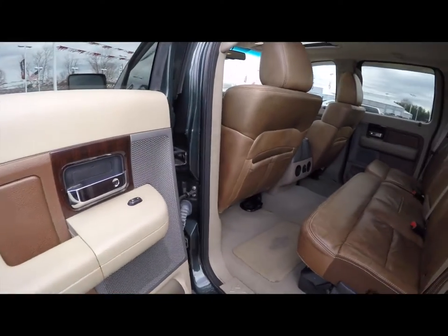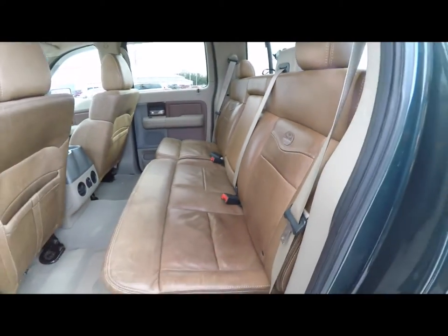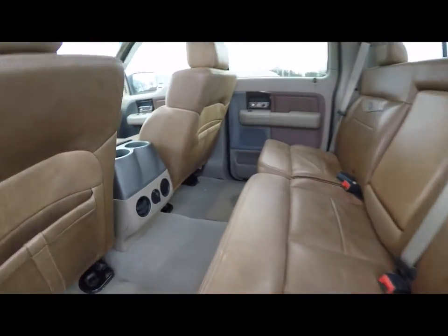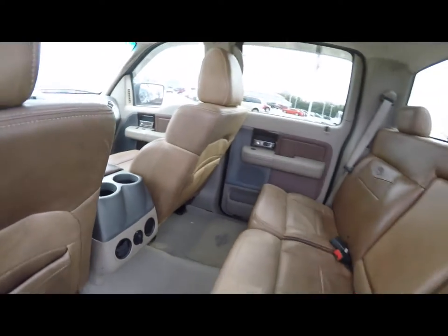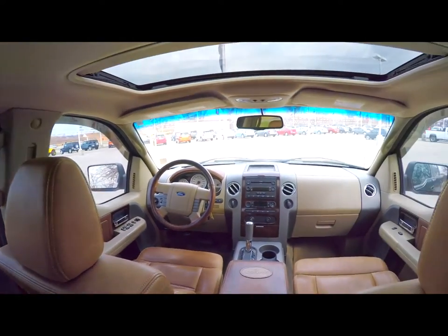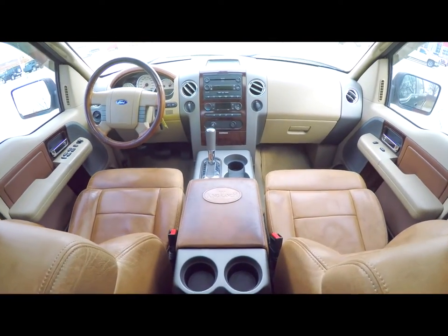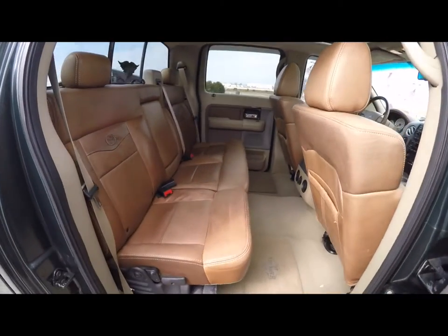Taking a look at the rear seat — the Prairie Tan and Castanio leather continue. The seat backs have the King Ranch logo on them. It's a 60/40 split folding seat — just lift up on this tab here. Rear seat passengers have their own positional air vents, a 12-volt power point, and cup holders.